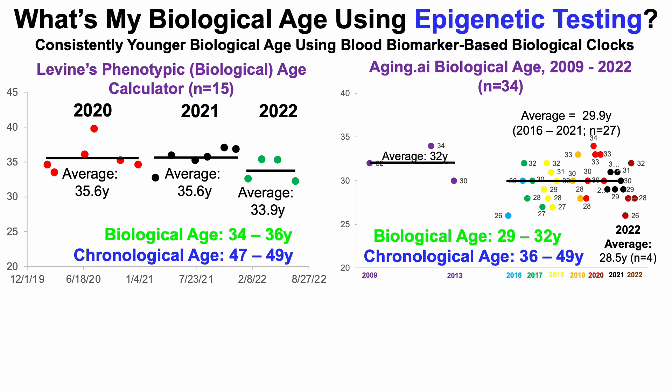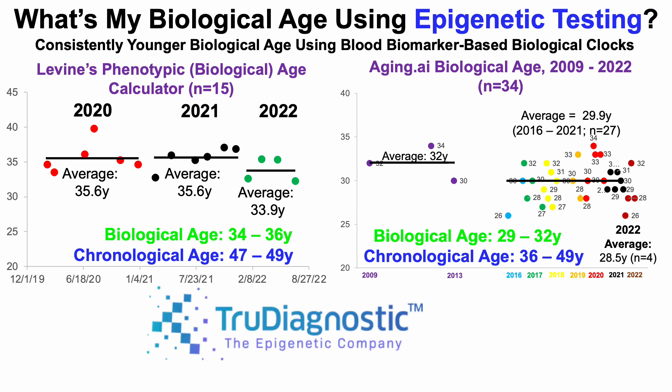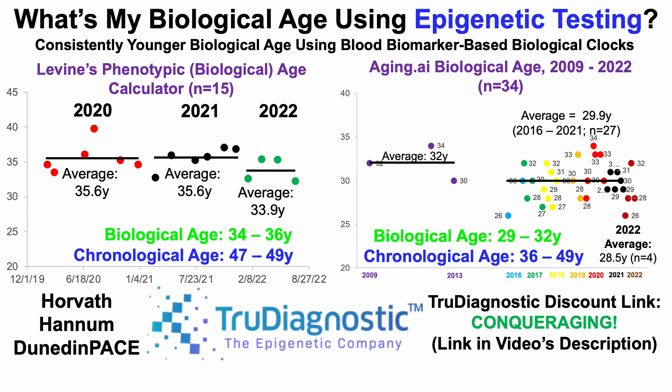But what's my biological age using epigenetic testing? With that in mind, I reached out to True Diagnostic, and they sent me a couple of kits. In this video, we're going to go over data for Horvath, Hannum, and Dunedin-PACE — each of those epigenetic clocks. If you're interested in measuring your own epigenetic age, I have a discount link from True Diagnostic, and that link will be in the video's description.